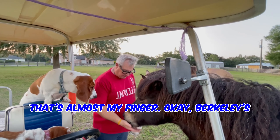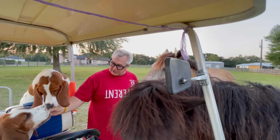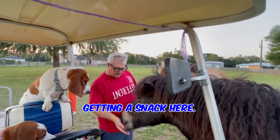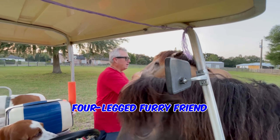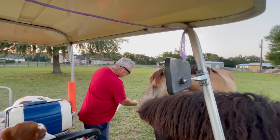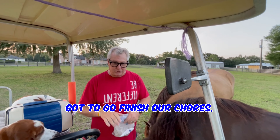That's almost my finger! Berkley's coming in for her cookie. Katie's got her cookie. You know what? I'm the only one not getting a snack here. But I'm getting lots of four-legged furry friend lovin'. I'll give you a few more on the ground, and we've got to go finish our chores.